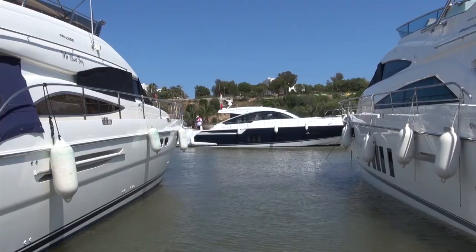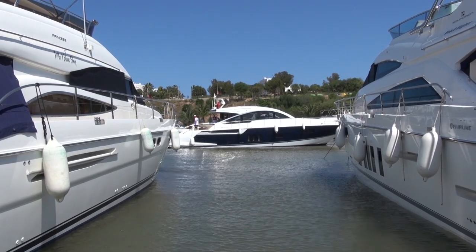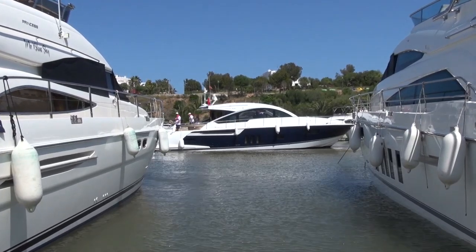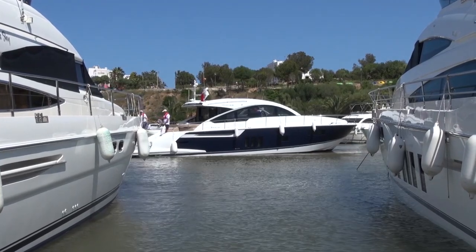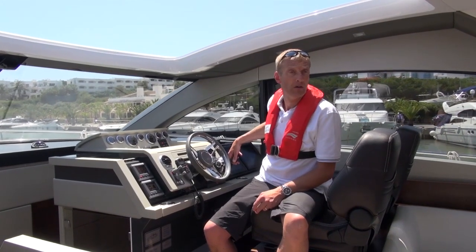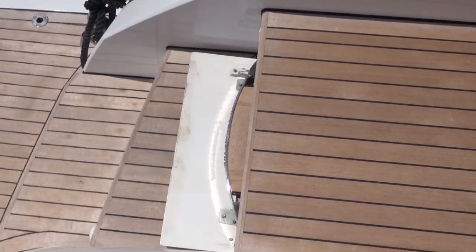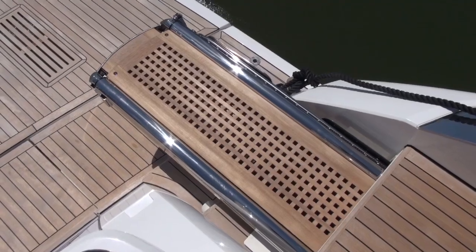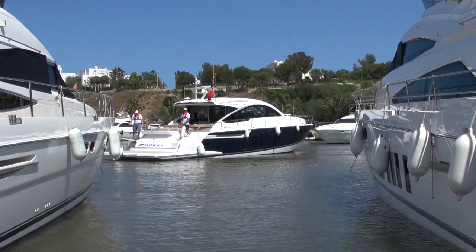Here we go — going to put port stern, starboard ahead to spin the boat. Keep spinning. Coming to neutral for a moment, judging my space. Passerelle's going out nicely — now I'm going to continue that spin to get my bow up where the wind is.